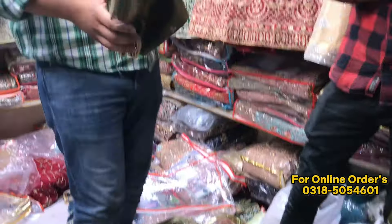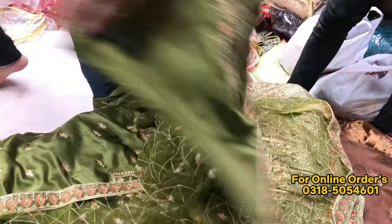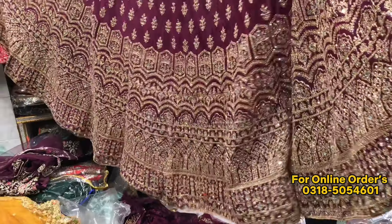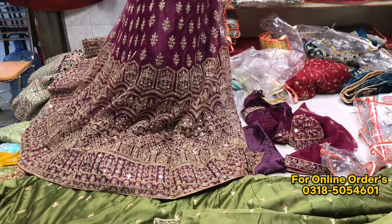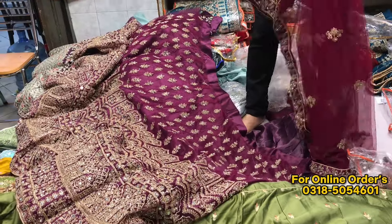Let me show you the inner, the top, and the back. You will have blue colors available. When you buy it, it is very cool. This piece is 18,000 rupees.